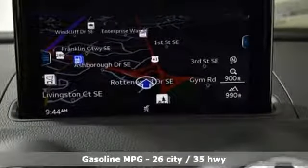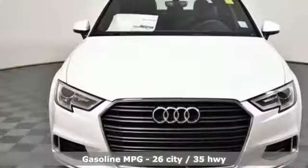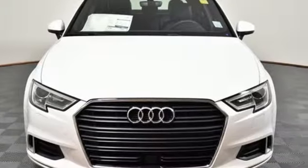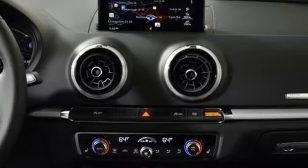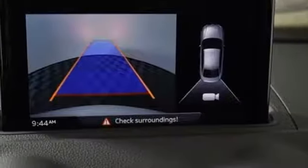You'll look forward to every drive with features like these: streaming audio, front heated leather bucket seats, power heated mirrors, first and second row power sliding and tilting sunroof, and a turbo inline four-cylinder engine.